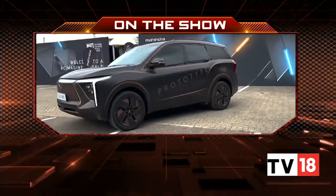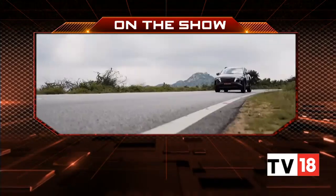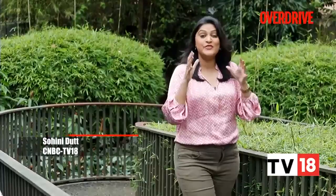On Overdrive today, we take a look at all the electric concepts from Mahindra & Mahindra showcased on Independence Day and take a drive in the newly launched Hyundai Tucson. Hello and welcome to Overdrive, I am Savini Dathnam. Mahindra & Mahindra has had very interesting product launches every year on Independence Day, but this year they have gone all out by launching two new electric sub-brands. The SUVs will be hitting the market between 2024 and 2026, and it is time for us to check out the Inglow platform and the concepts.